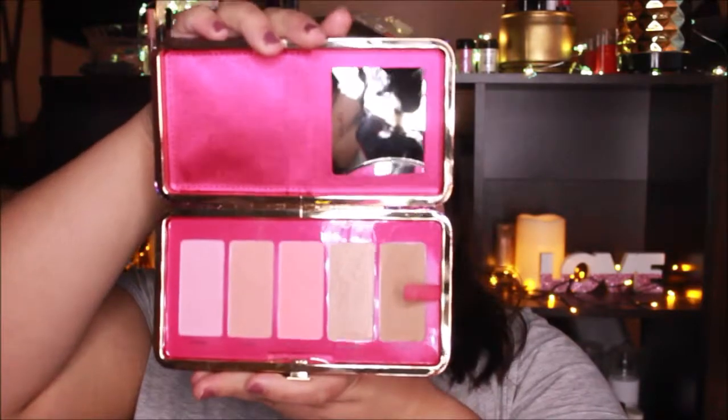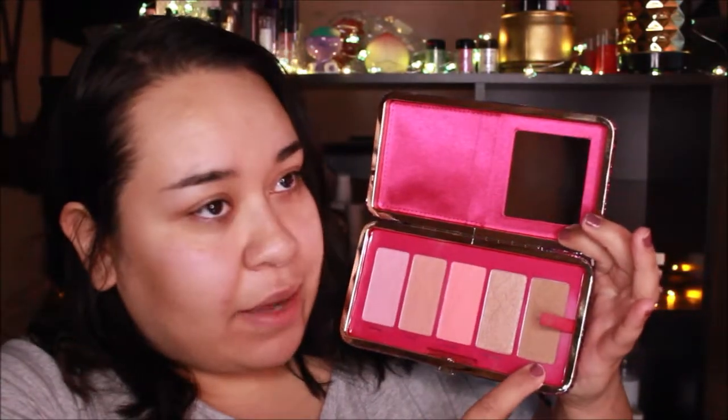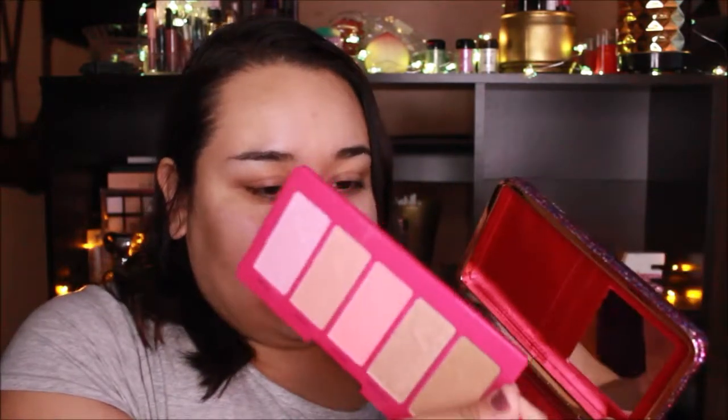The clutch is all glittery. Inside there are three blushes, a shimmery bronzer, and a matte bronzer. You can take out the actual palette and use this as a clutch — it's magnetized so when you pop it back in, it stays in place.